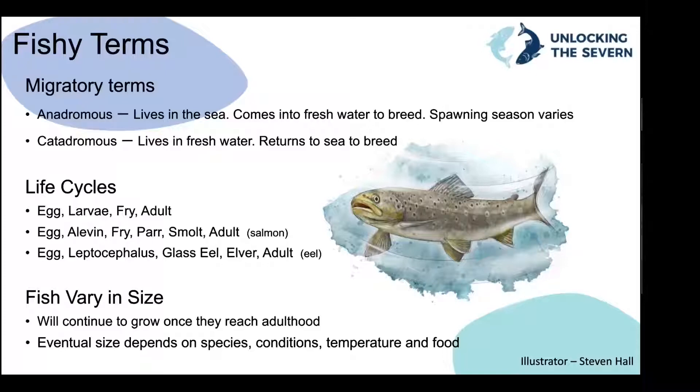We have anadromous fish, which are primarily sea fish that live most of their life at sea and come into freshwater to breed — just to spawn. For example, shad will spawn in the spring and salmon will spawn in the winter. There are also catadromous fish, which spend most of their life in freshwater but return to the sea to breed. In the UK, we have one species of catadromous fish.